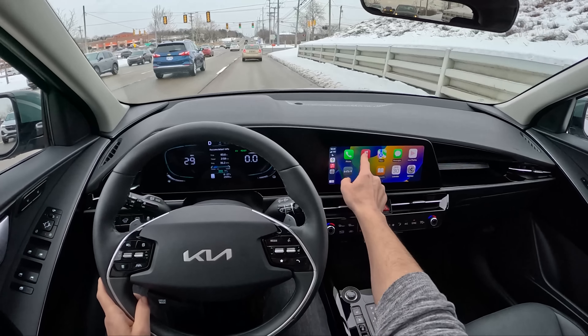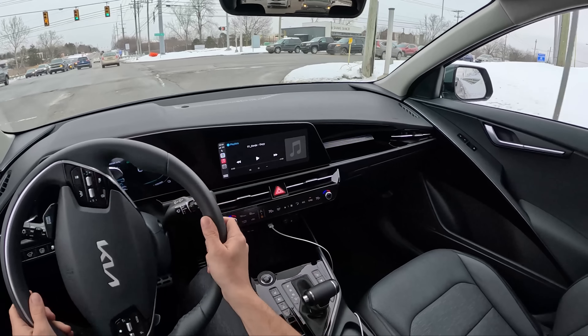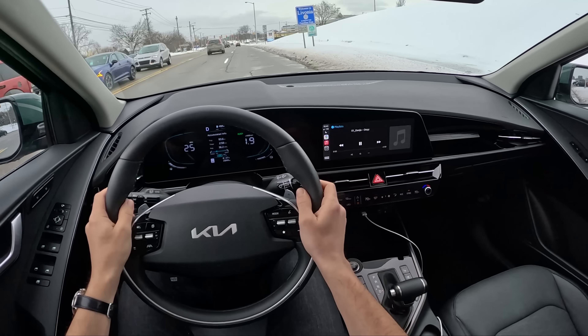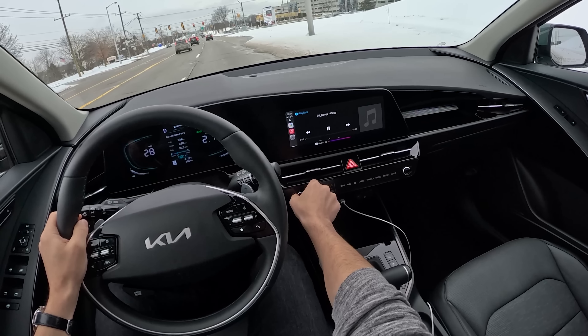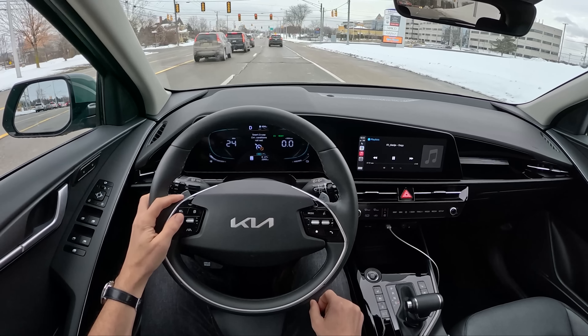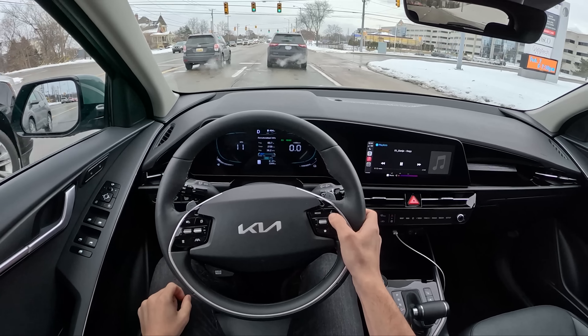While cruising around, let's test the Harman Kardon sound system. We get a volume knob, but only if you're on the right screen — otherwise you have to use the steering wheel controls.